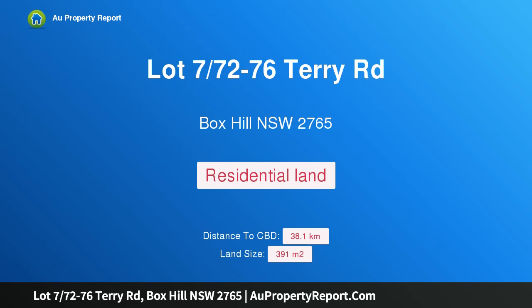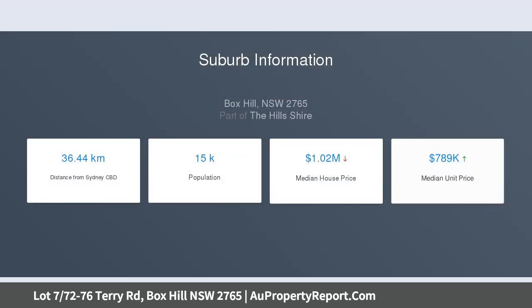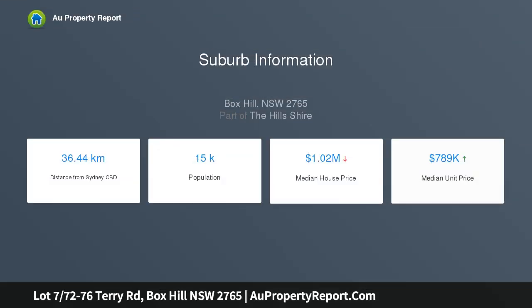I am glad to introduce property lot 7, 72-76 Terry Road, Box Hill, New South Wales 2765. Registered east facing land — quality living in one of the master-planned communities of the Hills District, surrounded by new homes.